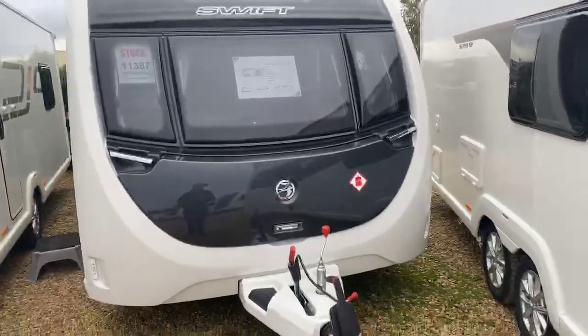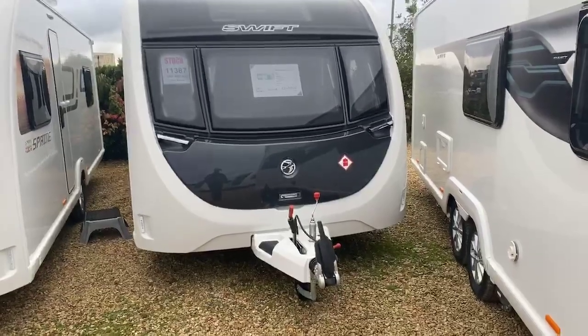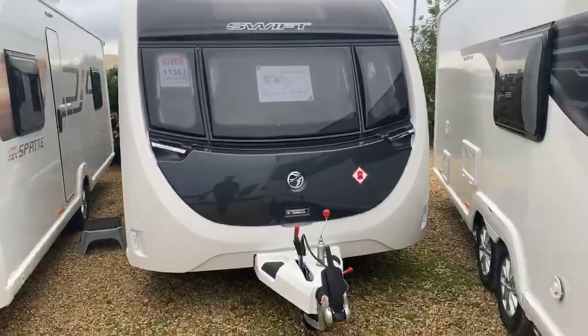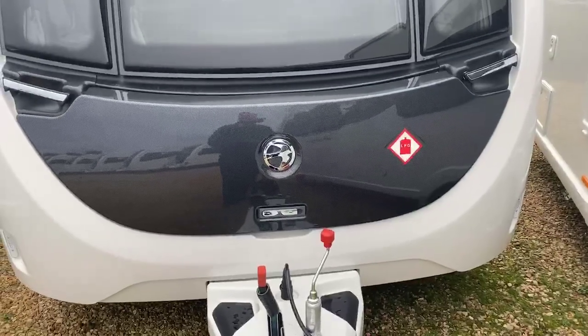A fantastically well-specced, single-axle, eight-foot wide model with transverse island bed and rear bathroom. Have a good look at that wonderful finish on the front lock — that beautiful carbon fibre finish that you see there.